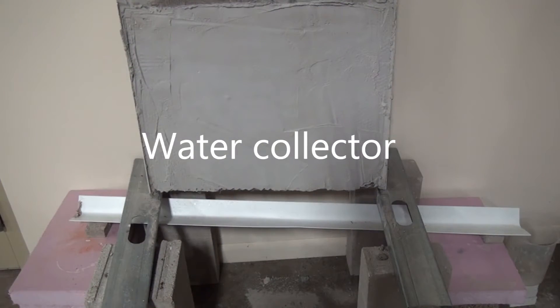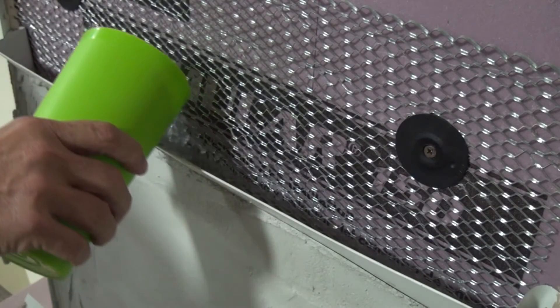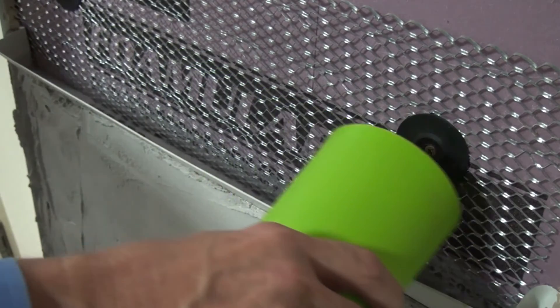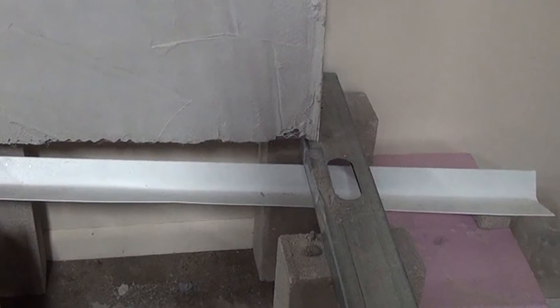For the demonstration, we placed each wall on top of a water collection apparatus. We poured water into the troughs at the top of each wall, which funneled the water behind the stucco. Any water that ran out of the wall was captured by the trough and collected.